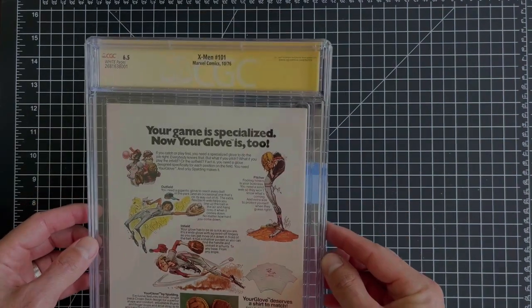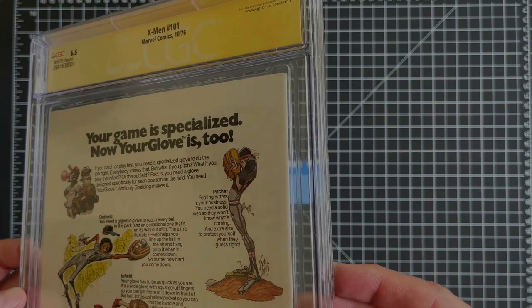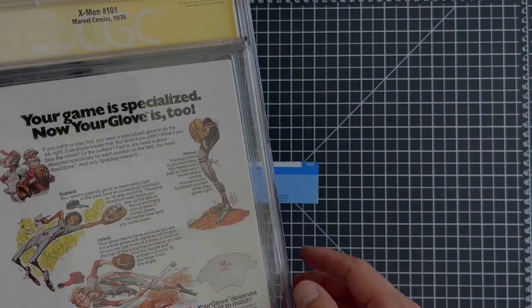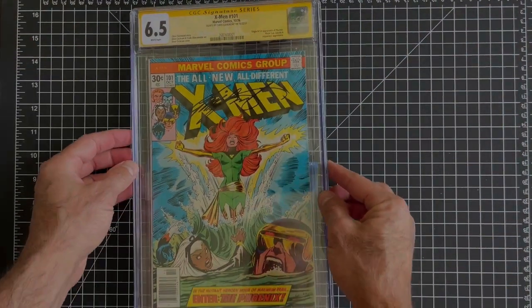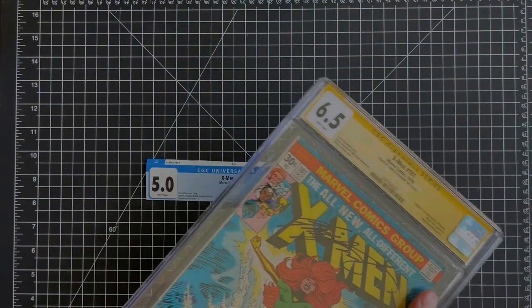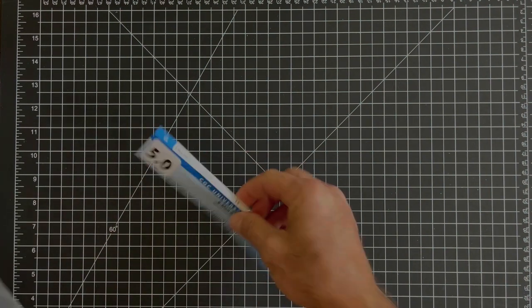You can also see what can happen over time with pressed books — there are some creases or bends that have started to show a little more than when I sent them out, so a little bit of reversion. But it's just a beautiful book. Part of my MO here is cracking books to clean up and then send for signings — I really like signature series books and what it brings to the book.